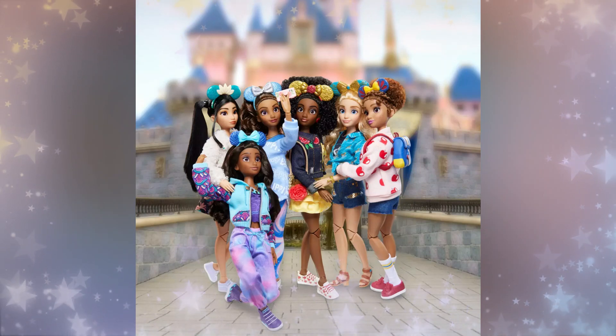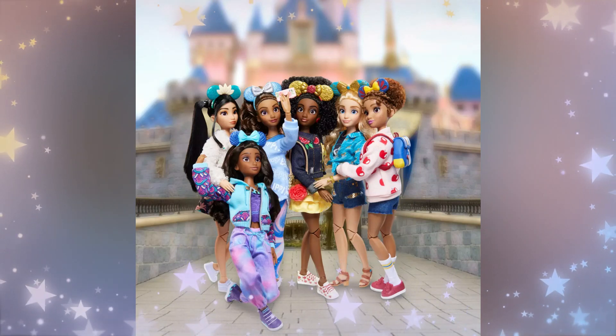New Disney fashion dolls have dropped. Let's talk about it. I'm going to focus on the cute.